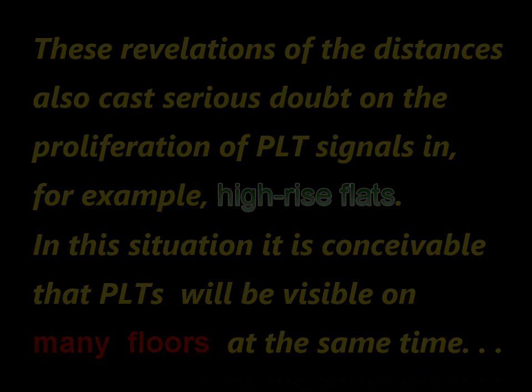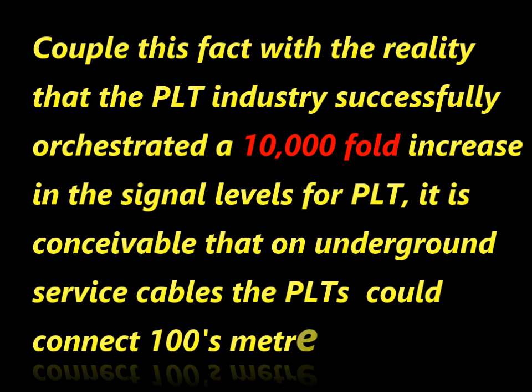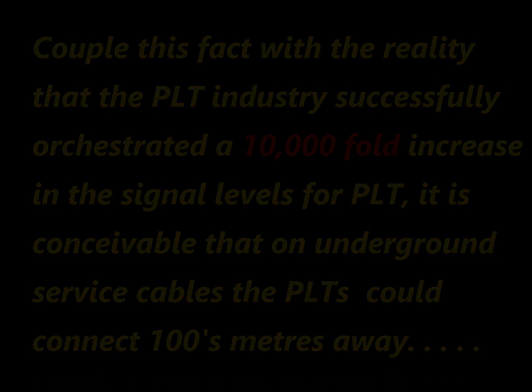The point I would like to make is essentially that Powerline Networking not only causes interference to radio services, but also it is not the secure medium that the manufacturers would have us believe. I feel that it is only fair that the people who use this technology are informed of the realities of this situation. So thank you very much for your time, and make sure you are secure.